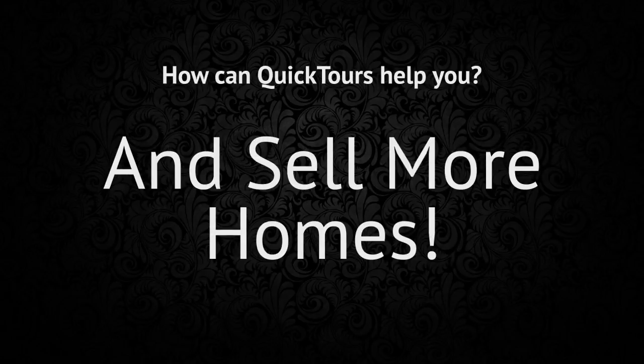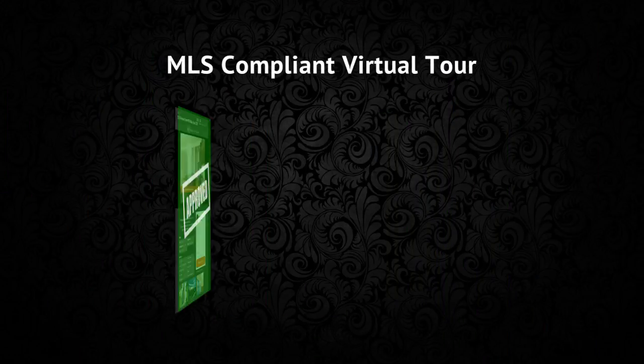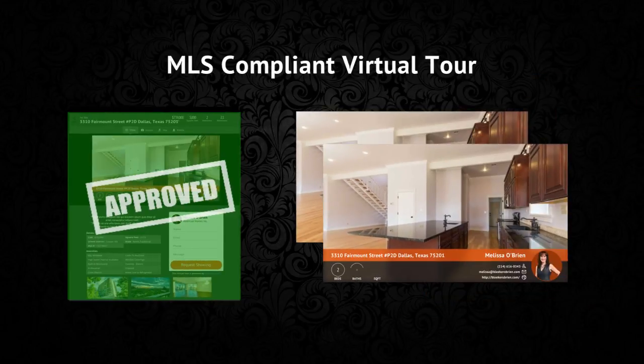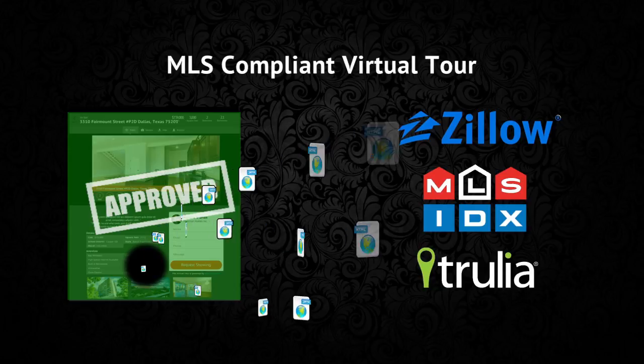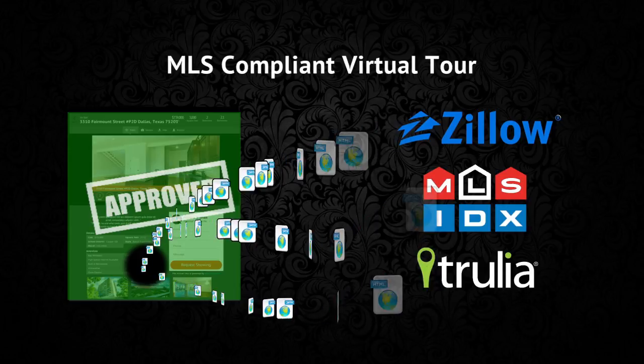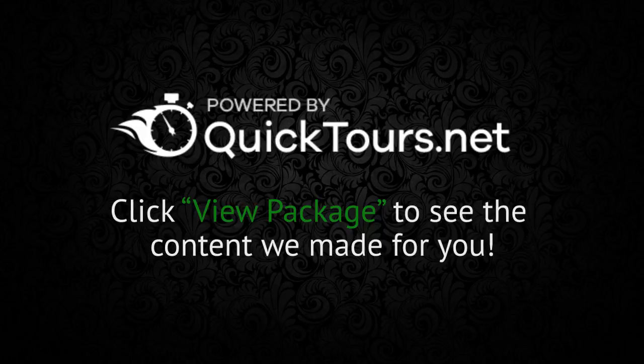And finally, your MLS-compliant virtual tour. This combines all of your media — your photos, video, and cinemagraph — and sends it out to the largest real estate websites with the most traffic.